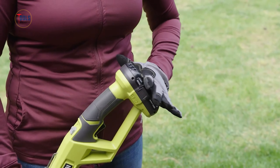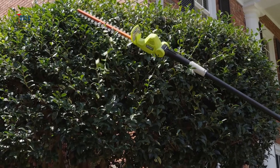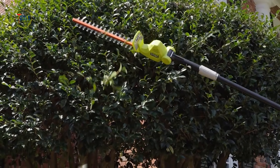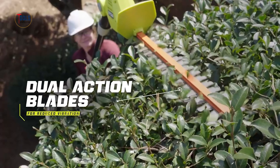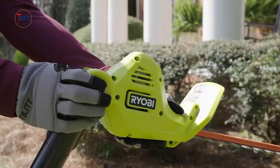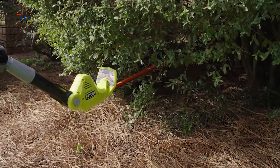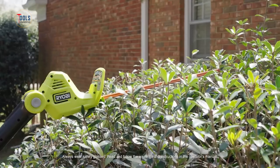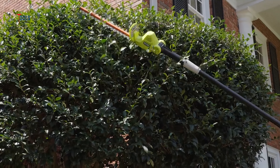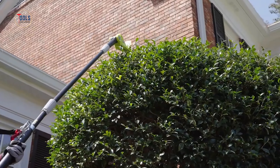The Ryobi 18-volt ONE+ pole hedge trimmer starter kit is designed to make trimming tall hedges and shrubs effortless. This tool features an extendable pole reaching up to 9 feet, eliminating the need for ladders. Its 45mm dual action blades provide clean, precise cuts, while the 18mm cutting capacity handles thick branches with ease. The 115-degree articulating head allows for trimming at various angles, ensuring thorough and even results.